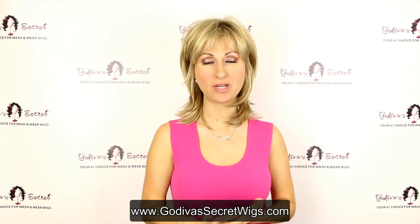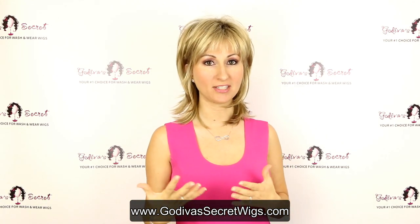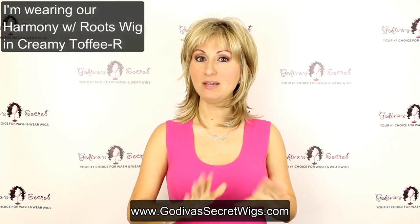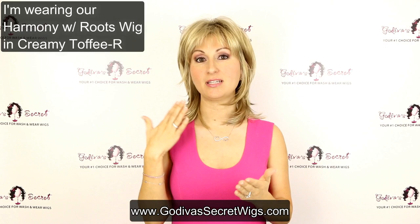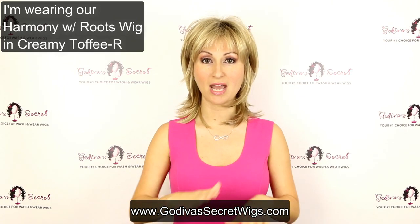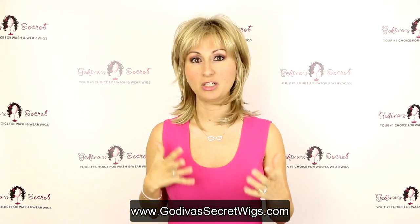Hi, I'm Danielle with Godiva's Secret Wigs, and I just wanted to talk a little bit about our quality control process within our company. Before any wigs are shipped to you, there is a person who physically touches, looks at, and checks each and every wig before it goes into the box. I just want to talk a little bit about what they do.